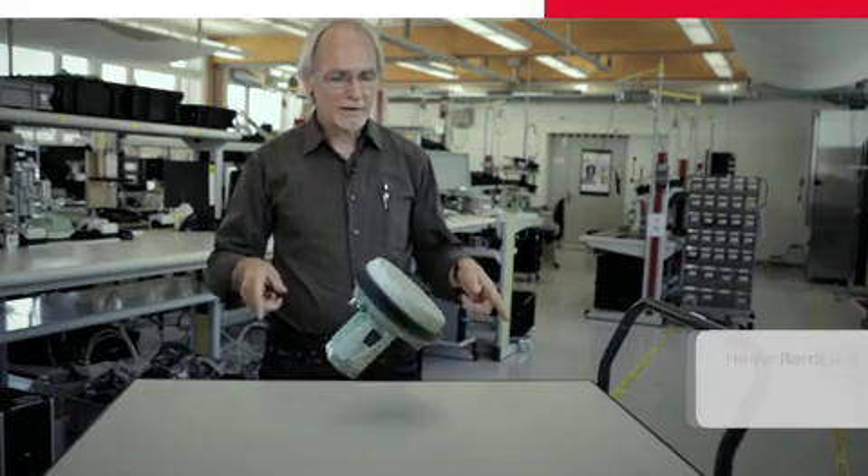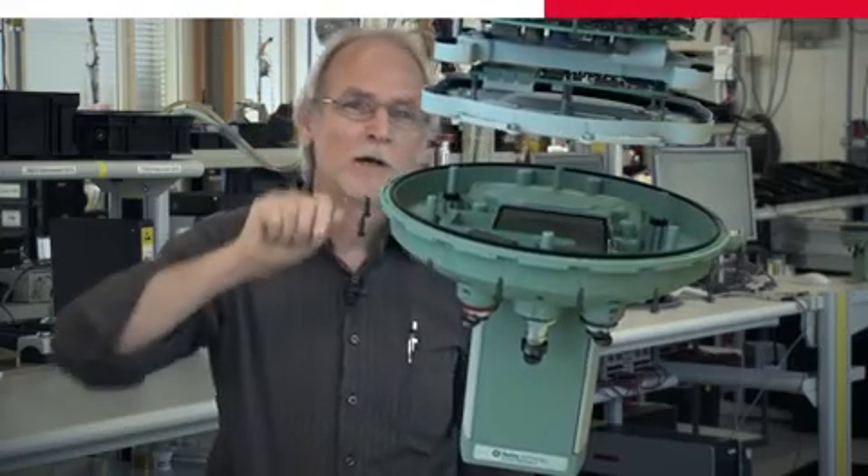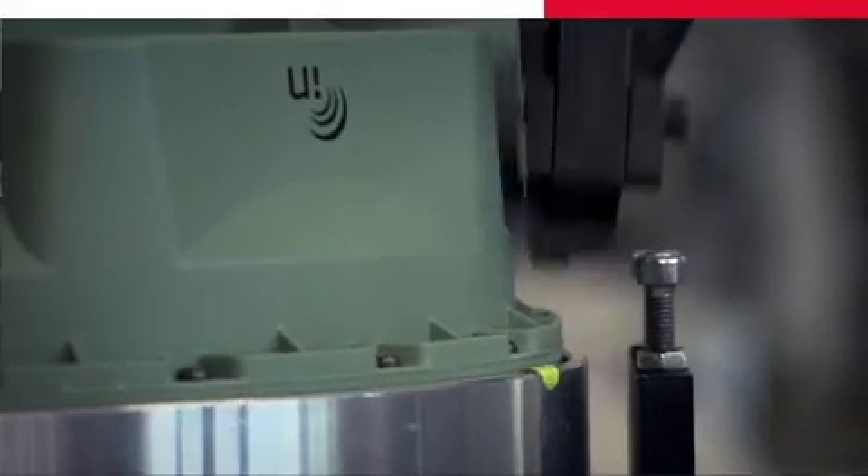Quality is one of the core values of Leica Geosystems. The primary requirement for this housing is to protect the electronics inside. Up here, we see 18 screws that combine the two highly elastic housing parts. Every single screw is tightened with a specific torque.